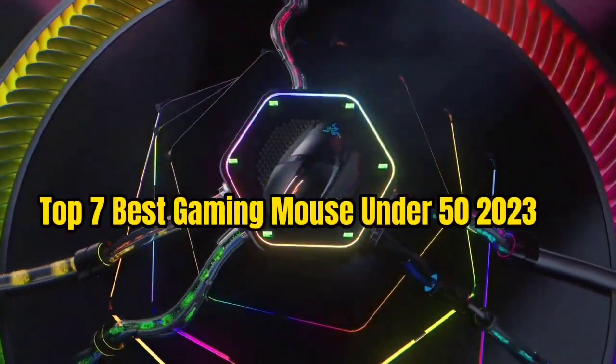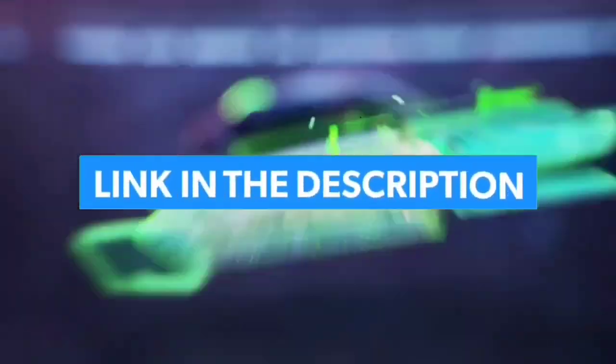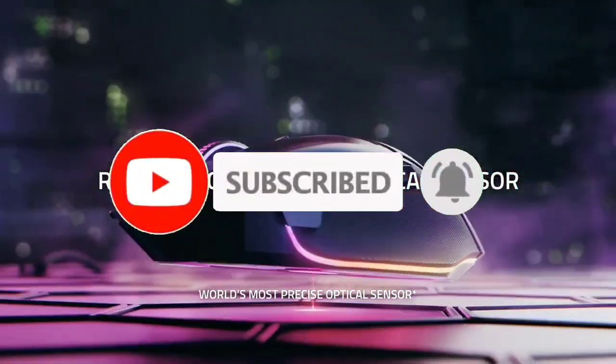So guys, that's all for the Top 7 Best Gaming Mouse Under $50 for 2023. The links of all products are given in the description, which are updated for the best prices. Subscribe to our channel for more videos. See you in the next video — till then, take care, bye.